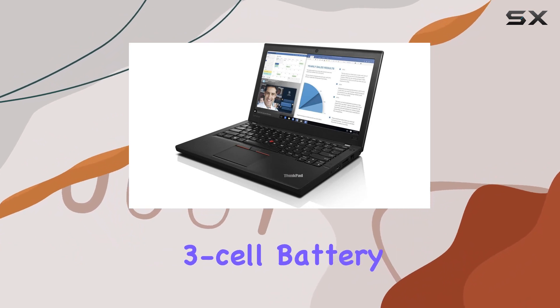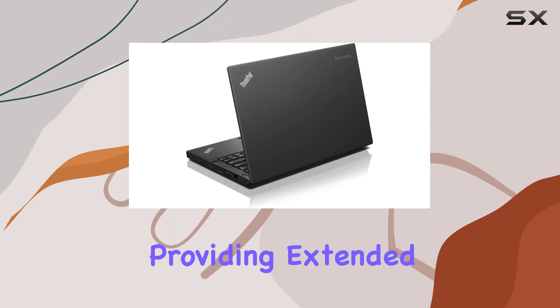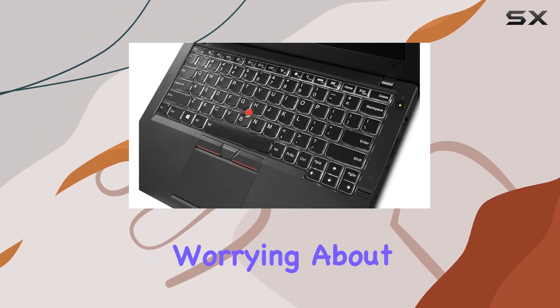The laptop comes with a 3-cell battery, and there's an additional external 3-cell Li-ion battery, providing extended usage without worrying about running out of power.